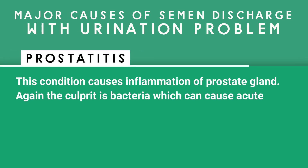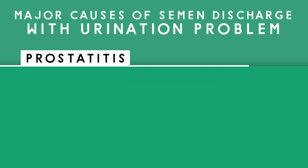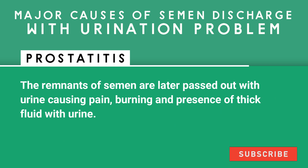Prostatitis causes inflammation of the prostate gland — again the culprit is bacteria, which can cause acute or chronic inflammation. Because of inflammation, the prostate gland constricts the urinary canal, obstructing flow of semen in urine and causing retrograde ejaculation. The remnants of semen are later passed out with urine, causing pain, burning, and presence of thick fluid with urine.